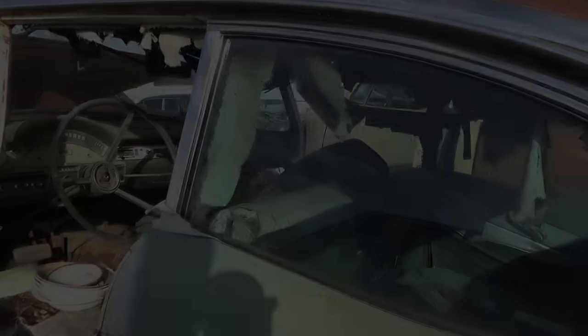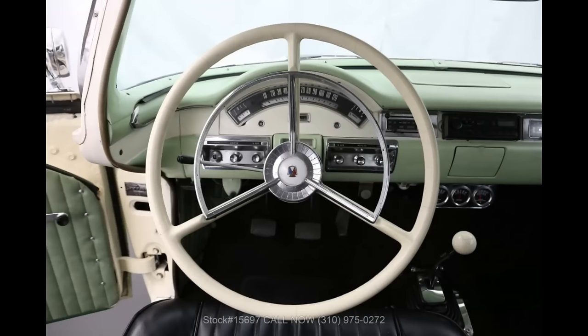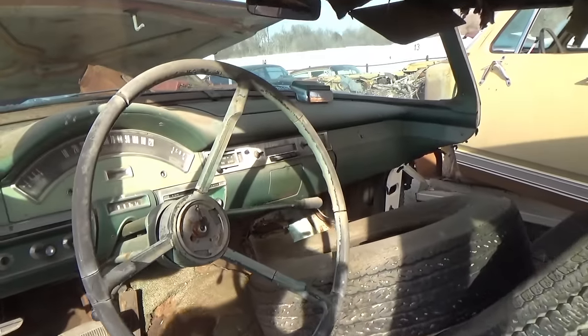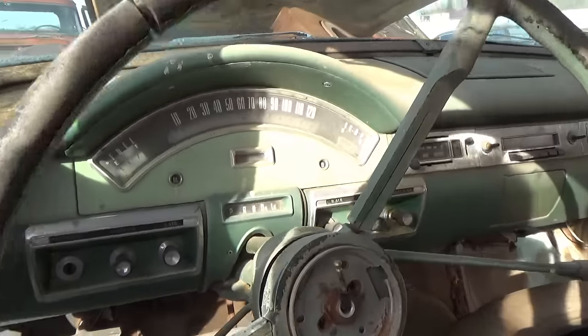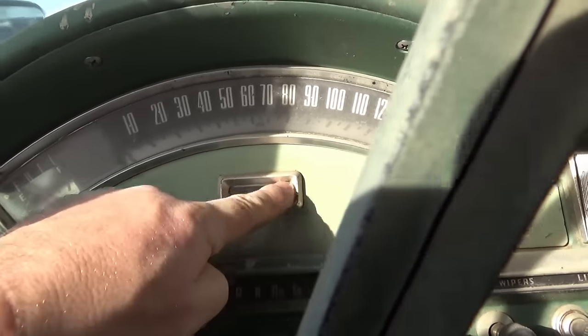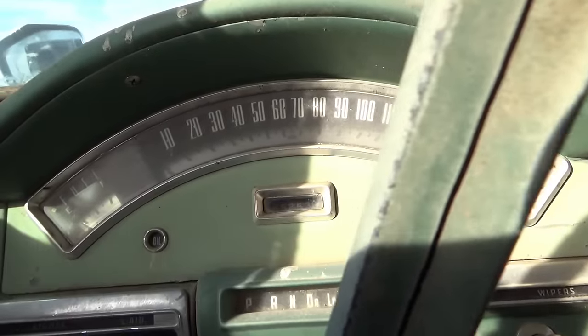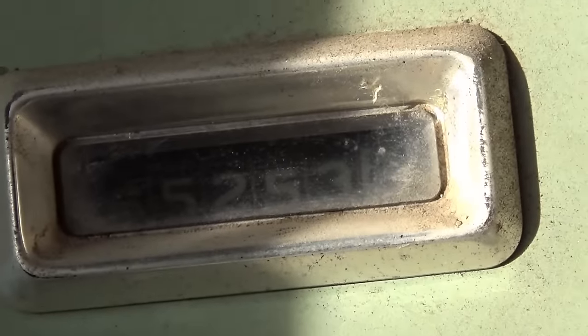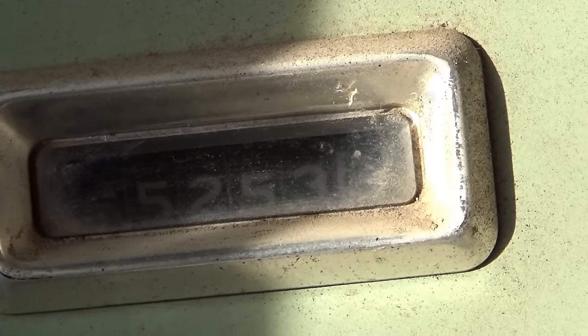Green interior — I love it. I wouldn't want it on a new car, but something like this it's pretty neat. Here's the body color, the serial number. 65,253 miles.